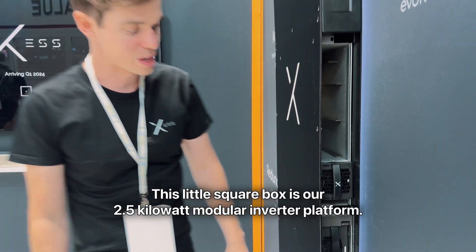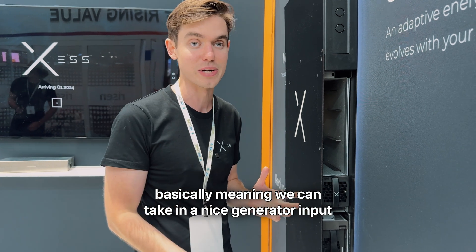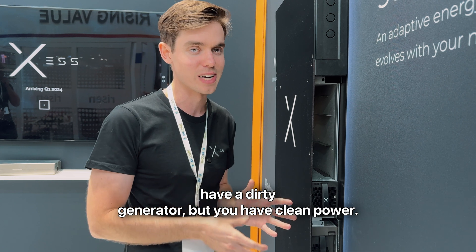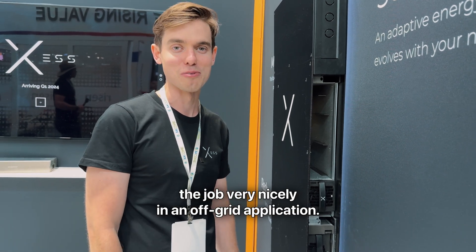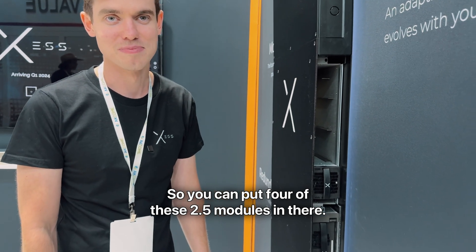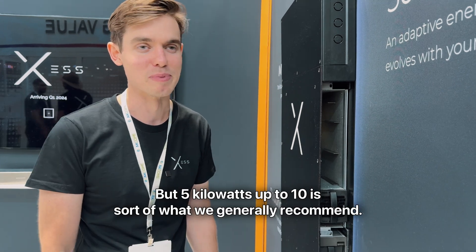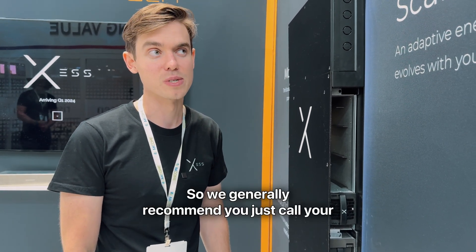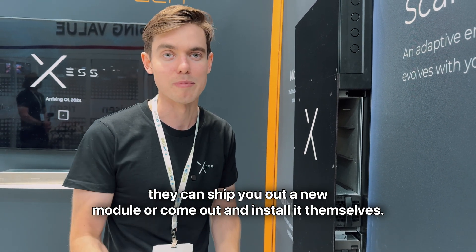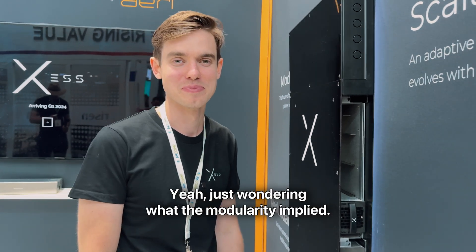This little square box is our 2.5-kilowatt modular inverter platform. It's a double AC conversion inverter, basically meaning we can take in a generator input and double-rectify it — clean it up so you can have a dirty generator but have clean power. They are highly reliable and will do the job very nicely in an off-grid application. You can put four of these 2.5-kilowatt modules in. Two is probably a good starting point; 5 kilowatts up to 10 is sort of what we generally recommend. For upgrades, you call your local installer — they can ship out a new module or come and install it. It's to be determined whether adding a module is a service call; technically you don't have to, but it depends on the installer.